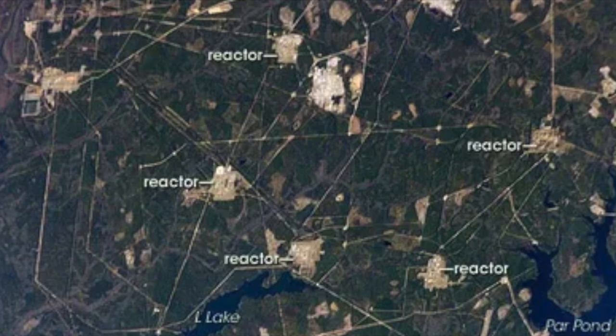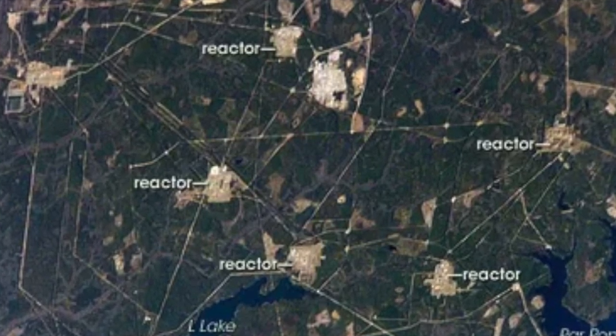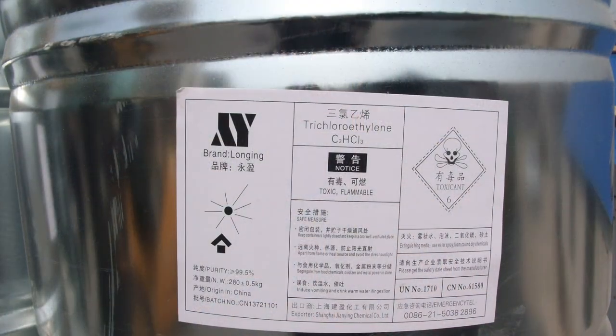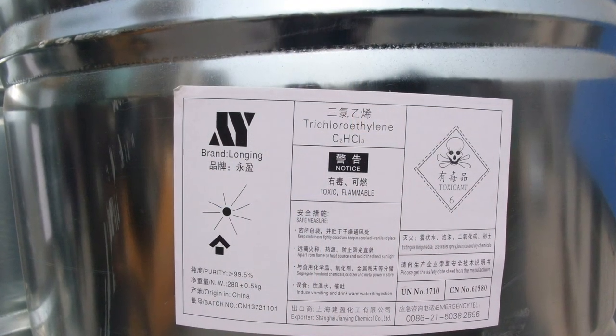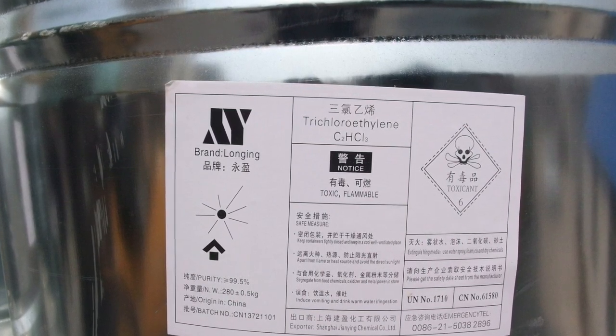Volatile organic compounds, especially trichloroethylene (TCE) and tetrachloroethylene, have been used extensively at SRS as degreasing agents. TCE is one of the main substances contaminating groundwater throughout the complex.